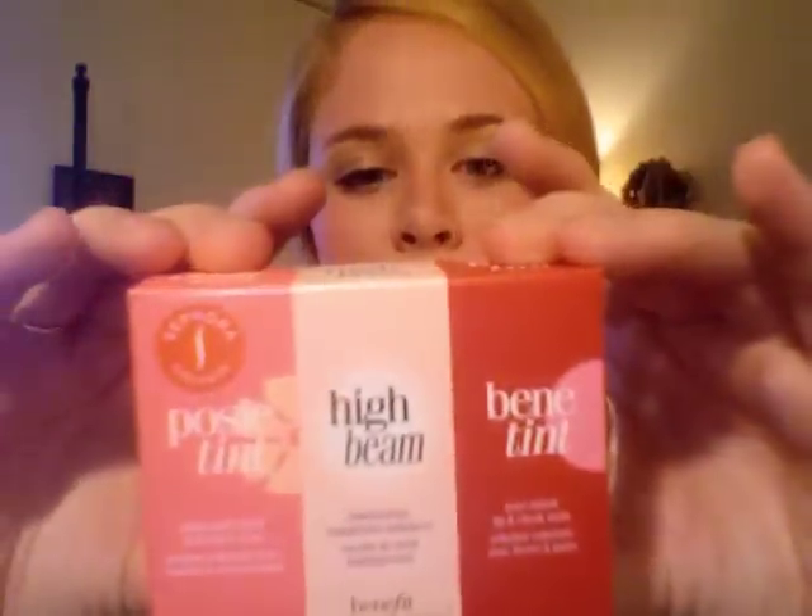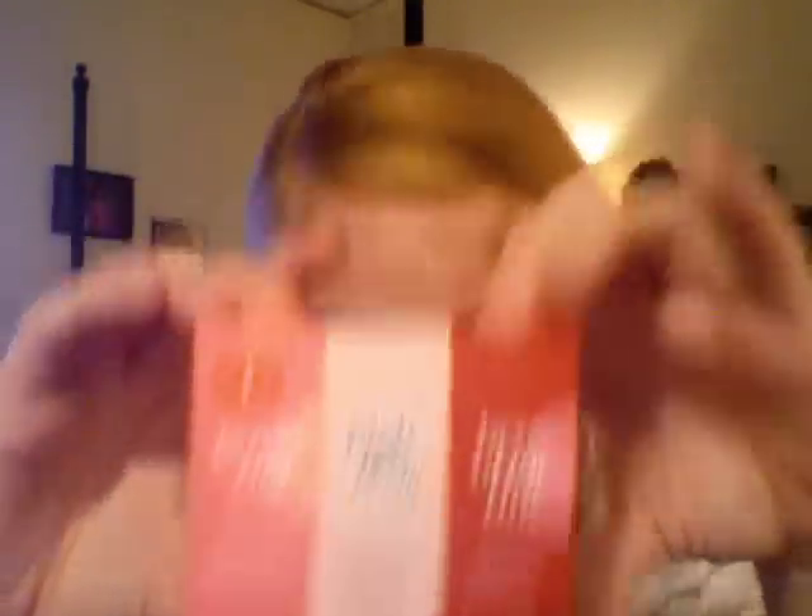The next thing I got is a product a lot of you have probably heard of — the Benefit Benetint and High Beam mini set. It comes with three products in mini sizes and was $15. I'm really excited to try the Benetint cheek stain specifically. I always love Benefit's packaging — I'm clearly obsessed with their products.